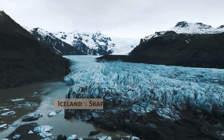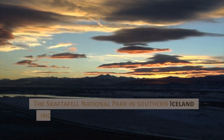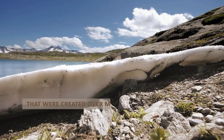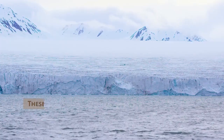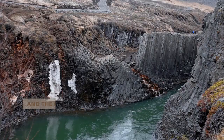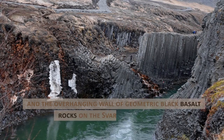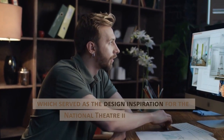Iceland's Skaftafell National Park. The Skaftafell National Park in southern Iceland includes a variety of spectacular landscapes that were created over millions of years by volcanic eruptions, rivers, and glaciers. These include the majestic Skaftafellsjökull glacier, which appears to have frozen in mid-flow, and the overhanging wall of geometric black basalt rocks on the Svartafoss waterfall, which served as the design inspiration for the National Theater in Reykjavik.